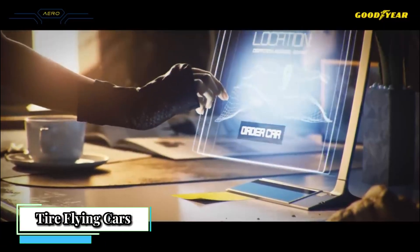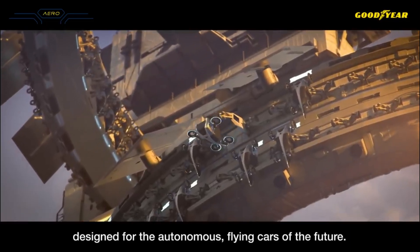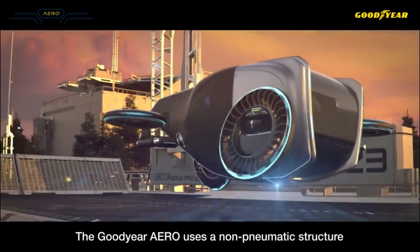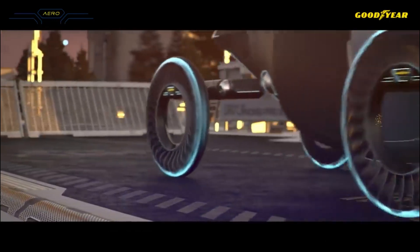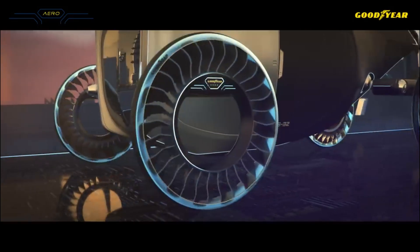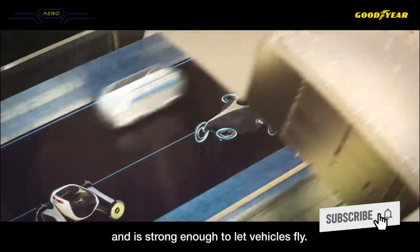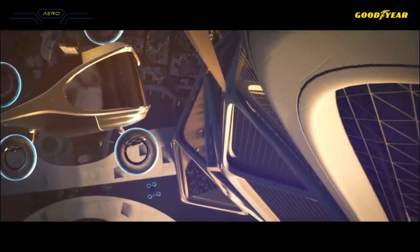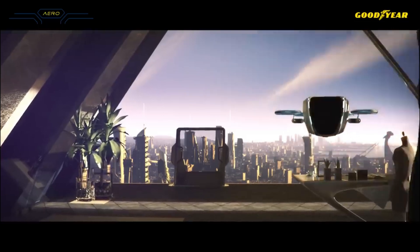Tire-based flying cars are being explored by Goodyear with their Aero Tire concept. The Aero is a multimodal tilt-rotor concept: it serves as a drivetrain in traditional orientation and an aircraft propulsion system in another. The concept spokes provide support to carry the vehicle's weight and act as fan blades for lift when the tire is tilted. This unique airless, non-pneumatic tire is flexible enough to dampen shocks on the road and strong enough to rotate at the high speeds necessary for rotors to create vertical lift.